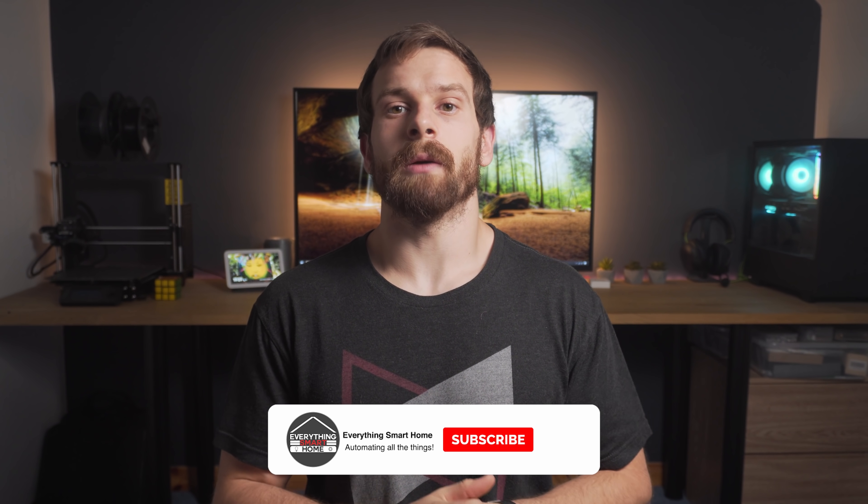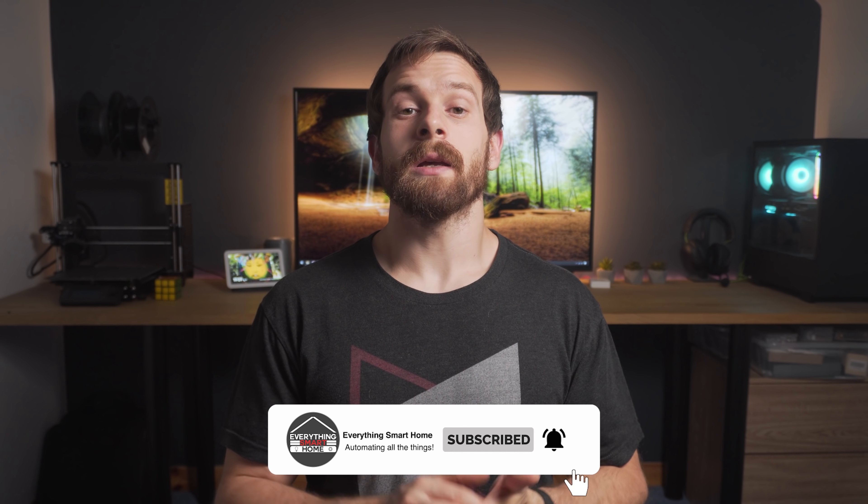Before we jump into the next one, go ahead and let me know some of your favourite automations in the comments below. Perhaps you've got some that I haven't thought of yet or maybe you're already doing some of these. Either way, do let me know — I love hearing from you guys and it massively helps me out.